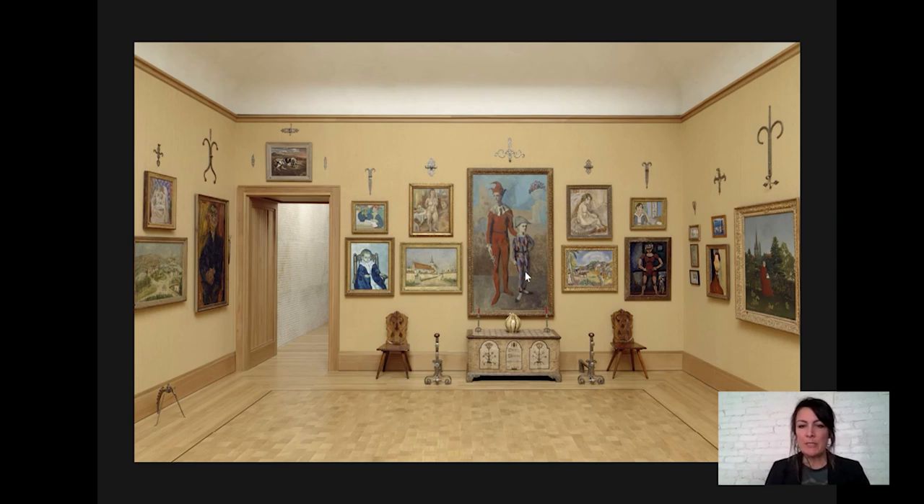Hi everybody and welcome to Barnes Takeout. My name is Martha Lucy. I'm Deputy Director for Research, Interpretation, and Education at the Barnes, and today we're going to be looking at a painting by Pablo Picasso called Acrobat and Young Harlequin. This painting hangs in Gallery 19 at the Barnes — it's upstairs, right here in the center of the wall.